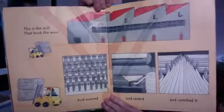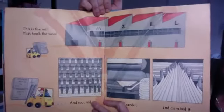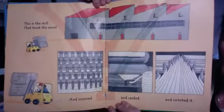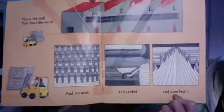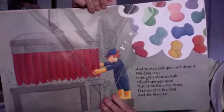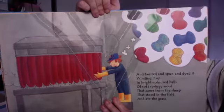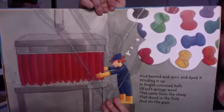And this is the mill that took the wool and scoured — because they had to wash it — and carded, which means they had to get all the burrs and seeds and bits out, and combed it to make it all straight in a nice straight line. And then they twisted and spun and dyed it, winding it up in bright coloured balls of the soft springy wool that came from the sheep that stood in the field and ate the grass.